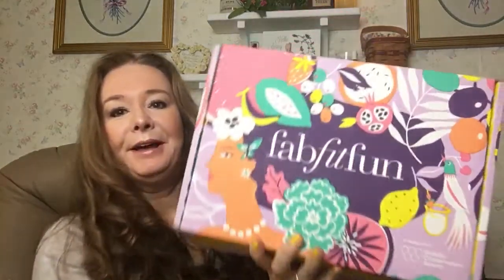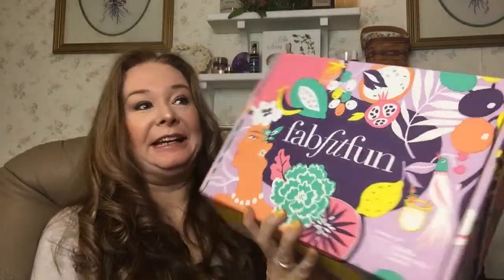Hello, this is Stephanie. And again, you've made your way back to my channel, Saving with Stephanie J. I have got the summer edition of FabFitFun. I love these stupid things.